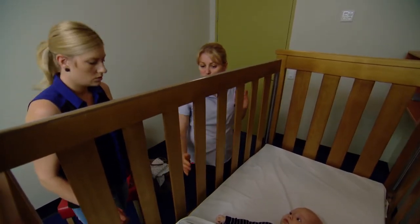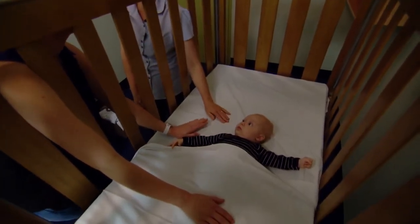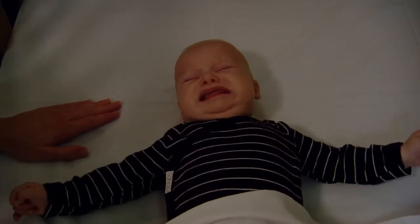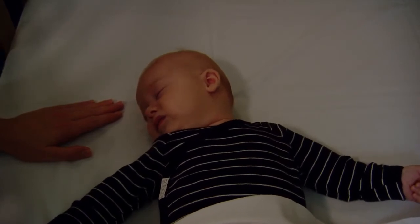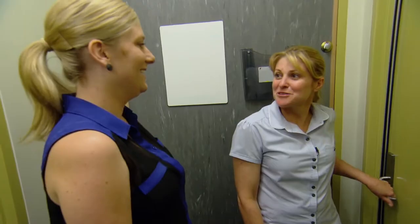You can put your hand through the cot and continue with your patting now that he's calm. That was great.